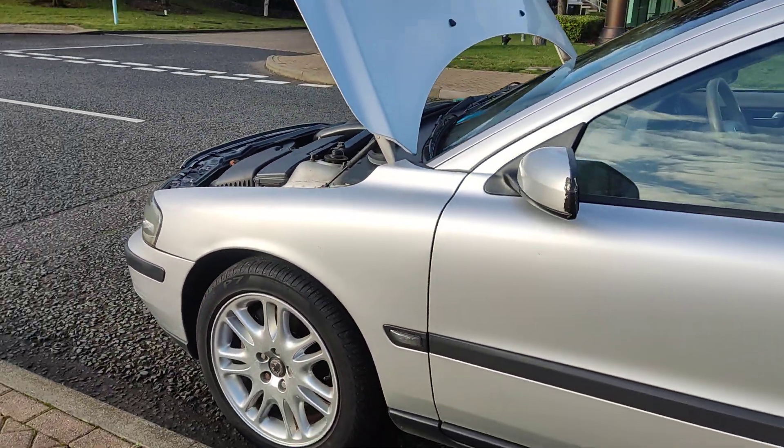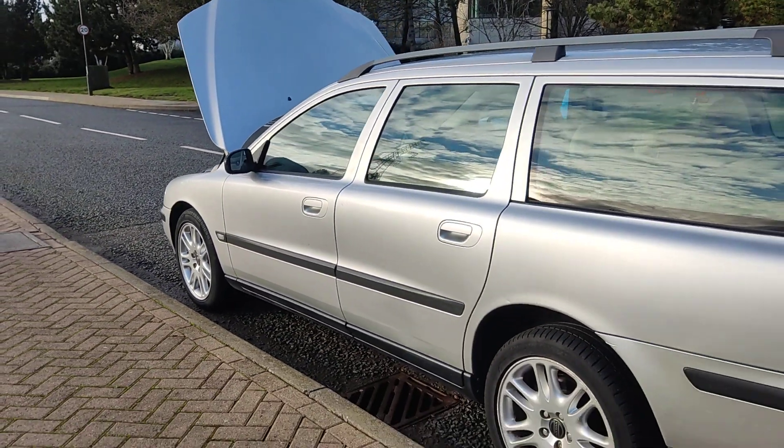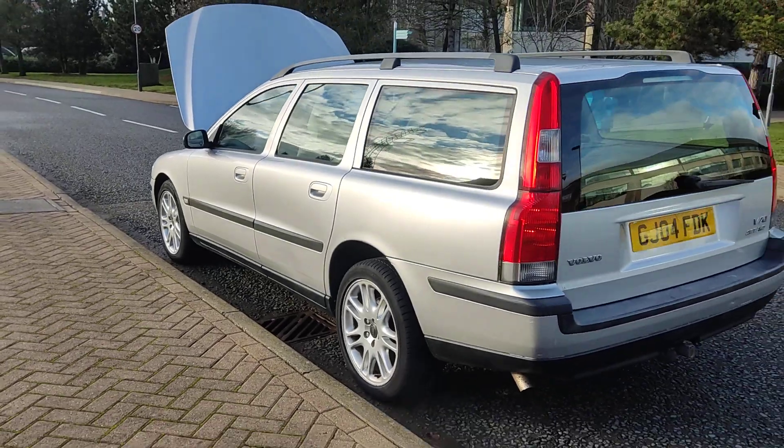Nice and clean 17-inch alloy wheels with excellent tyre condition, and very very clean bodywork for its age.